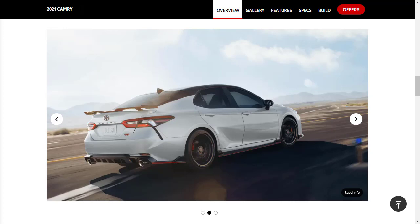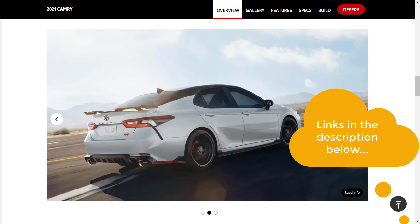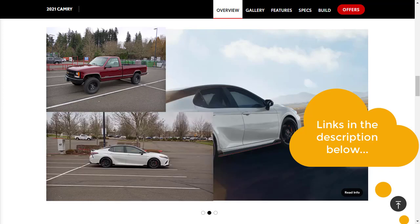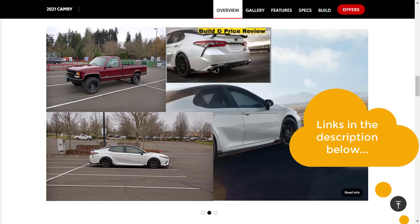Take a look at some of my other related build and price reviews — I've put links down in the description below. The other day I was out at Lowe's and I spotted a brand new 2021 Toyota Camry TRD, which got me thinking about how nice looking they are. I did a build and price review of a 2020 Toyota Camry in the TRD trim, and I really liked it. That's why we're here today, and this time we're going to do the XSE V6.